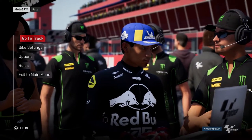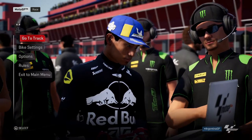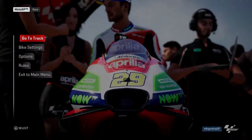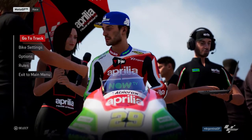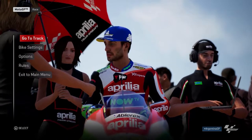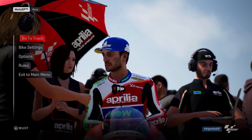Hello and welcome to another video, and today, as you can see, we are on MotoGP18 for another 2019 mod video. Obviously, I've already said video, but I said video again. And today we are at Termas de Rio Hondo, and we are Andrea Iannone on the Aprilia.